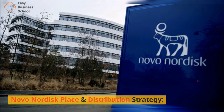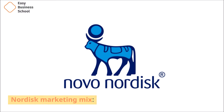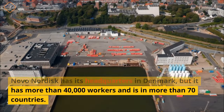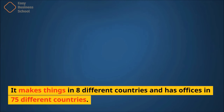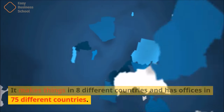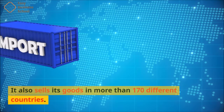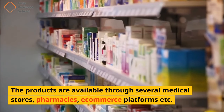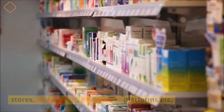Novo Nordisk has its headquarters in Denmark, but it has more than 40,000 workers and is in more than 70 countries. It makes things in 8 different countries and has offices in 75 different countries. It also sells its goods in more than 170 different countries. The products are available through several medical stores, pharmacies, e-commerce platforms, and more.